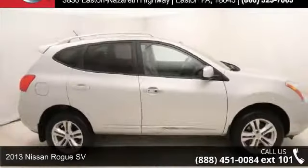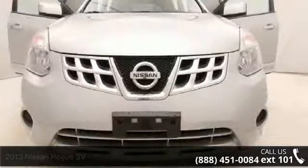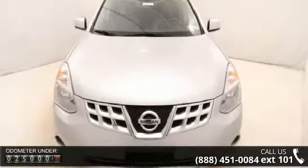Presenting the 2013 Nissan Rogue SV. If you are looking for a first-rate auto, this one could be yours today. This vehicle comes with a reliable 4-cylinder engine connected to a smooth shifting automatic transmission.